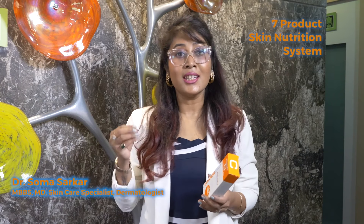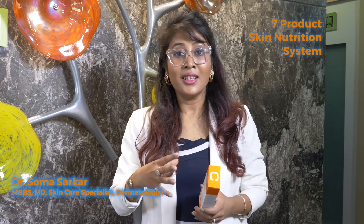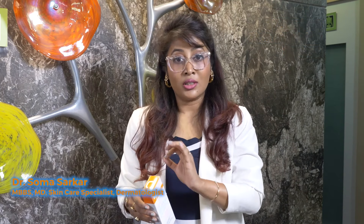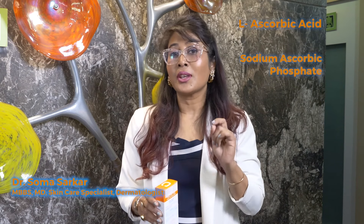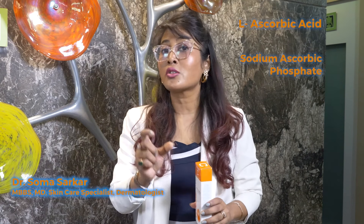Now this basket — the Orange Daily Vitamin C basket — contains 7 products, which is basically like a skin nutrition system for you. They have the day care and the night care. The basic, important salts required for Vitamin C to perform the best are L-ascorbic acid and sodium ascorbate phosphate, which is the cornerstone of this product.